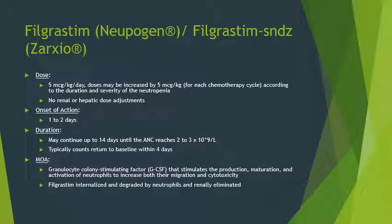Filgrastim — brand name Neupogen — and its biosimilar Zarxio are dosed at 5 micrograms per kilogram per day. Doses may be increased by 5 mcg/kg for each chemotherapy cycle according to the duration and severity of neutropenia. No renal or hepatic dose adjustments are needed. Typical onset of action is one to two days and may last up to 14 days. Continue until the ANC reaches 2,000 to 3,000; counts typically return to baseline within about four days. The mechanism of action is a granulocyte colony stimulating factor that stimulates production, maturation, and activation of neutrophils, increasing their migration and cytotoxicity. Filgrastim is internalized and degraded by neutrophils, with a small portion renally eliminated.